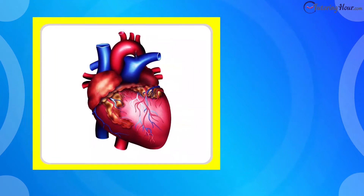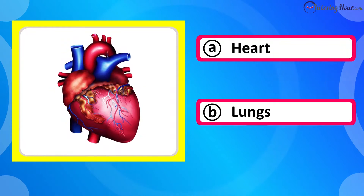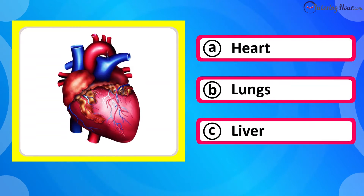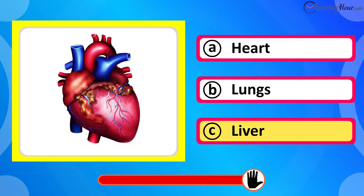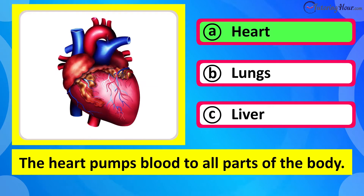Which organ is this? Is it A heart, B lungs, or C liver? The correct answer is heart. The heart pumps blood to all parts of the body.